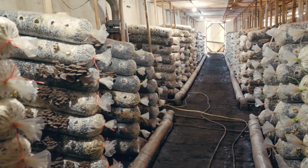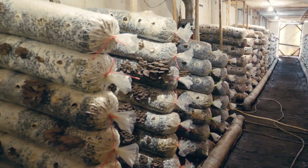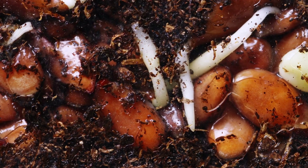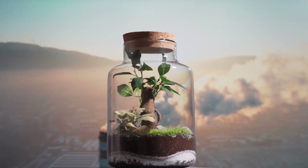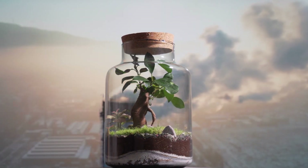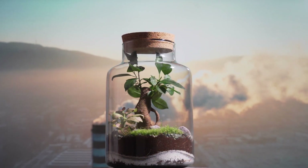Furthermore, mycorrhizal fungi play a crucial role in maintaining soil biodiversity and ecosystem stability. These fungi support a diverse range of plant species by facilitating nutrient exchange and enhancing plant health, which in turn contributes to a stable and resilient ecosystem. The presence of mycorrhizal fungi fosters a rich microbial community, vital for a healthy soil ecosystem. By supporting diverse plant and microbial life, mycorrhizal fungi help maintain the balance and stability of garden ecosystems, ensuring long-term sustainability and productivity.